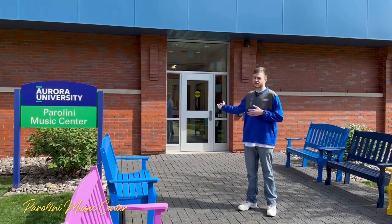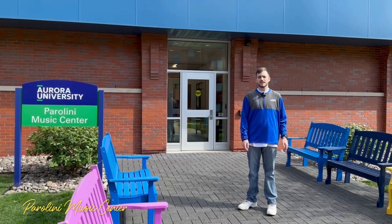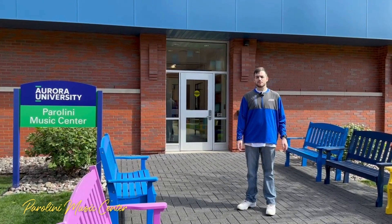Over here we have Paralini, also known as PARO on your course schedule. It's directly behind Jenks Hall, and this will be where our music department is located.